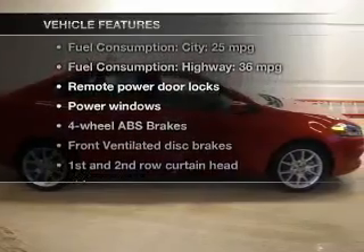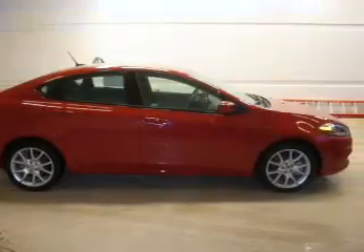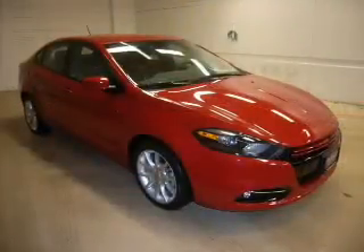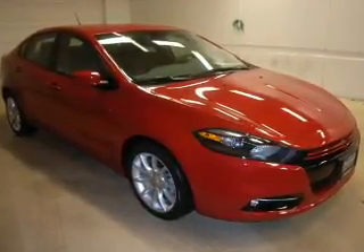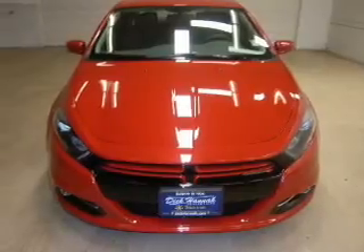Plus, enjoy these notable features that are included in this vehicle: keyless entry, power door locks, power windows, an AM-FM stereo with a CD player, satellite radio, power mirrors, and an alarm system.